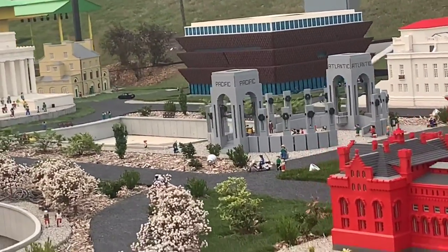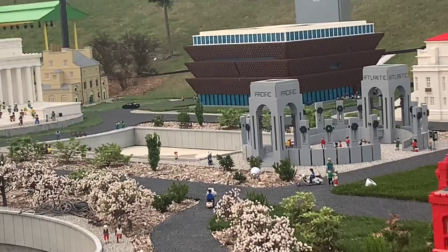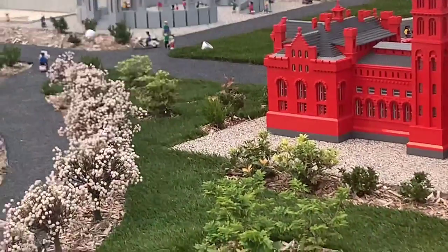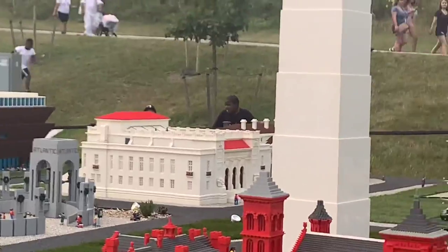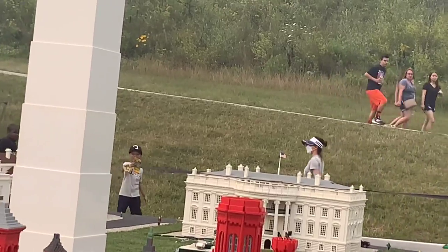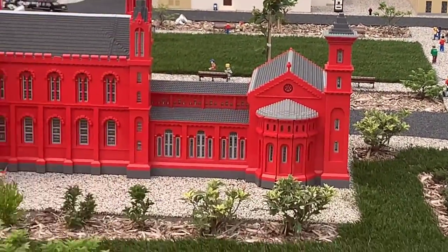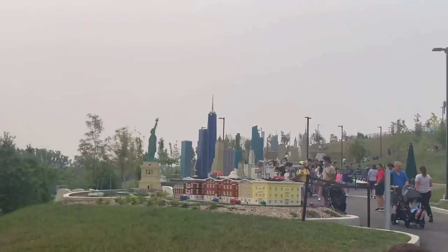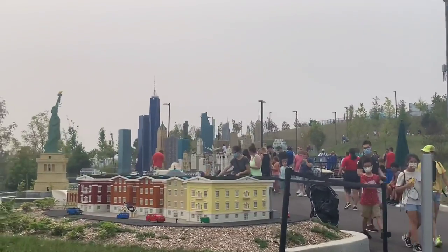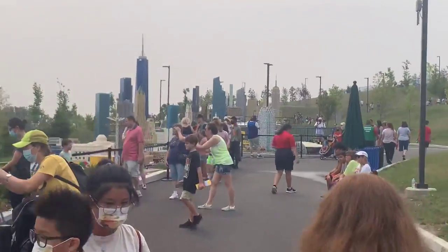That's the Lincoln Memorial and this is the Jefferson Memorial right there. I don't know what that brown thing is — maybe that's another city, I don't know. That's the Vietnam Veterans Memorial — no wait, World War II. The top of the Capitol building is gold — real gold! Made out of gold. We just saw the real thing yesterday.